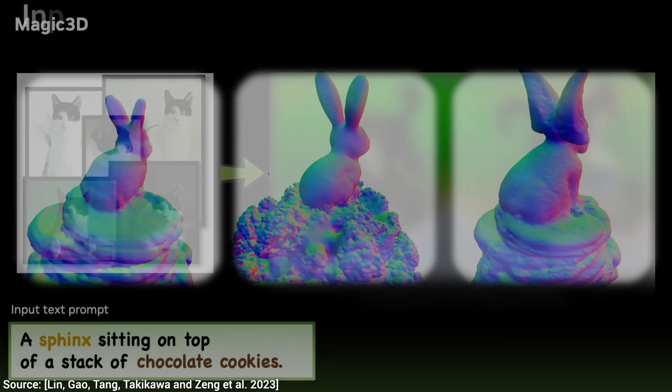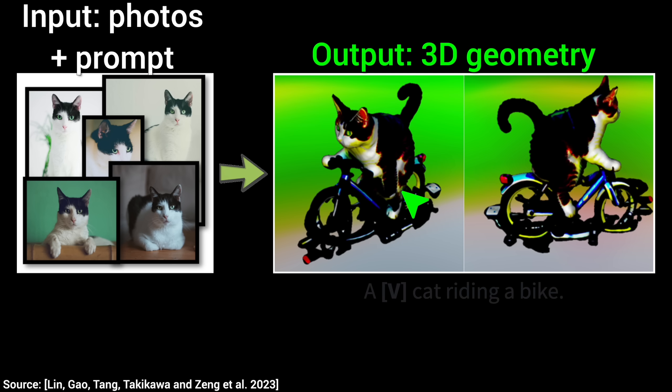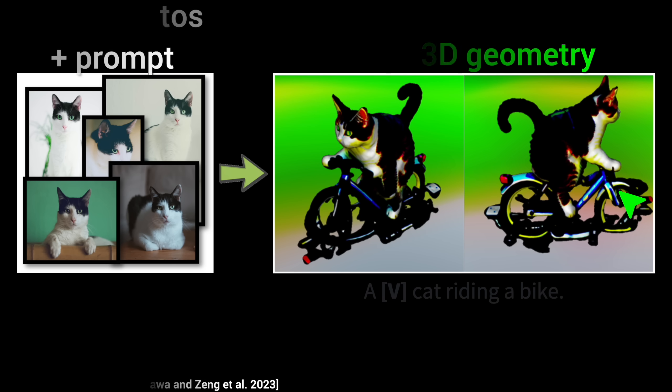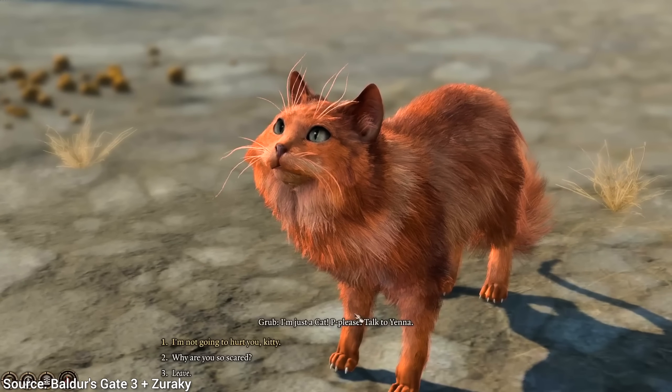And it gets even better. We can have a collection of photos of our cat, and then ask the AI to create a virtual version of this cat, but riding on a bike. Just imagine meeting your own cat in a video game. Love it!